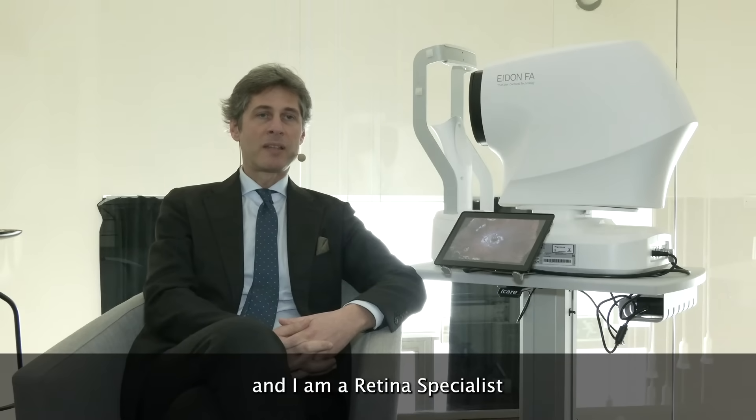My name is Giuseppe Querques and I'm a retina specialist at Sarafele Scientific Institute in Milan and I'm associate professor at University Vita Salute in Milan.